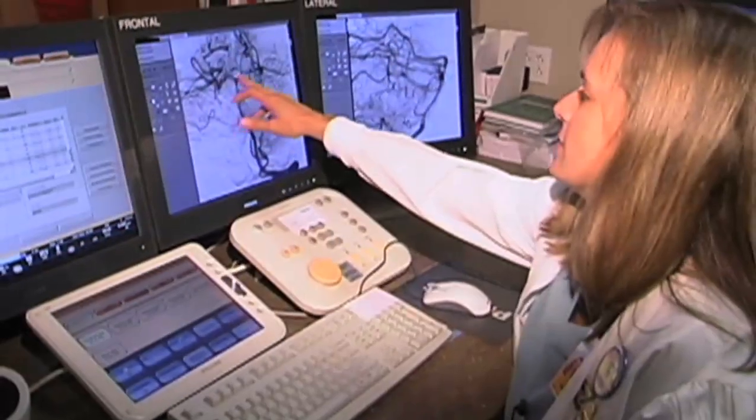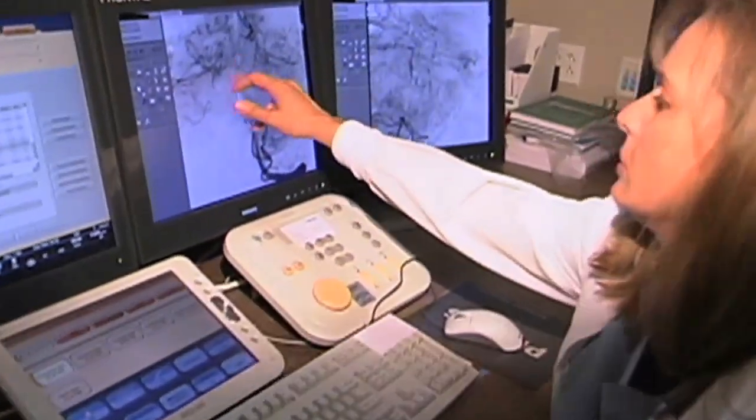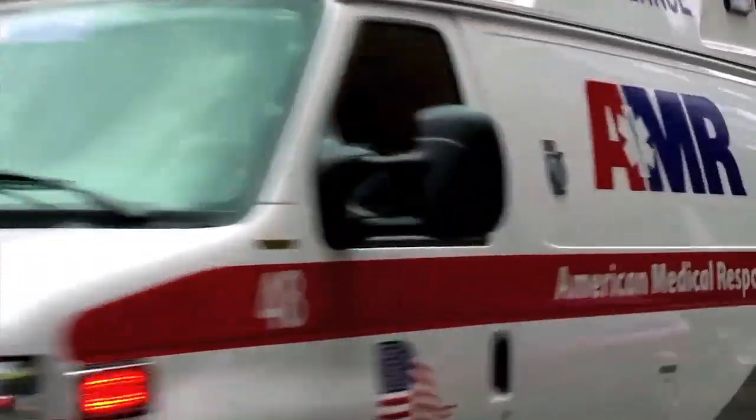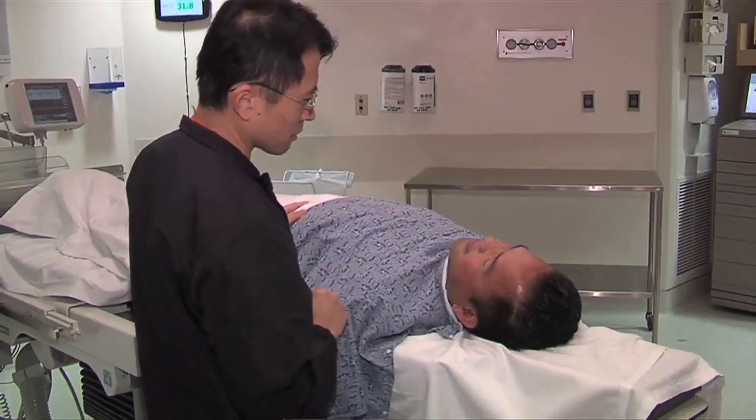Ischemic strokes are the strokes where clots form in the brain and are far more common than hemorrhagic types of strokes, which are strokes that tend to cause bleeding. Both these types of strokes will cause the brain to be damaged because essentially it takes away the blood supply to the brain.